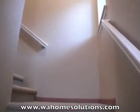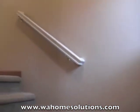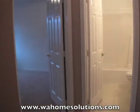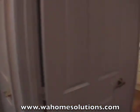Now we'll take a quick walk upstairs. This home has new carpet and new paint, and you can move in even if you have less than perfect credit or otherwise can't qualify for a mortgage.